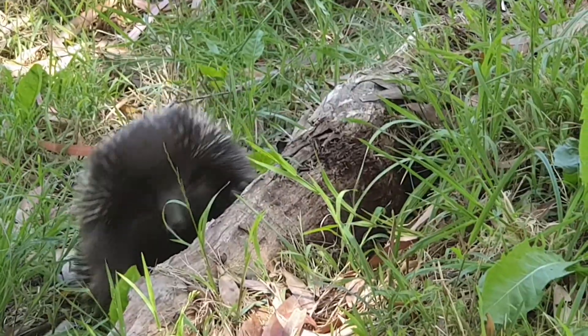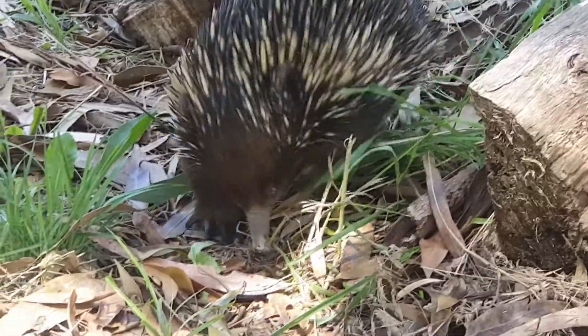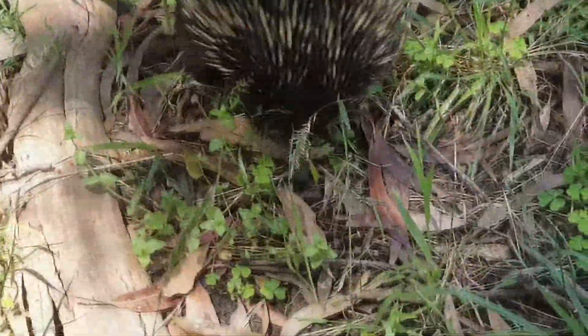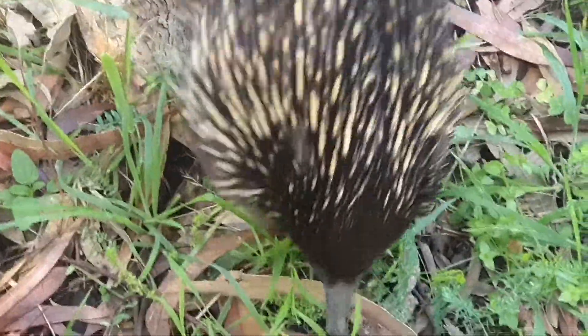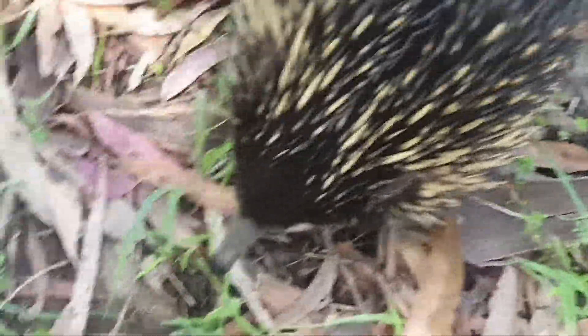Oh my god, that is the most adorable thing! You can't see my feet but he is pretty much right at my feet right now.